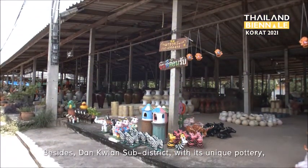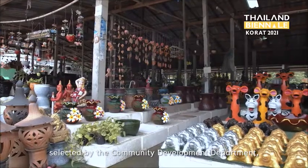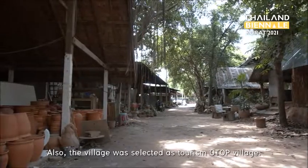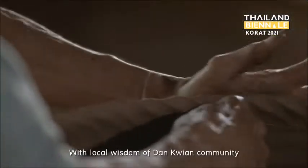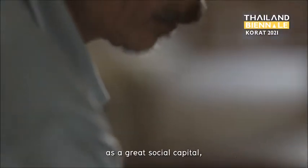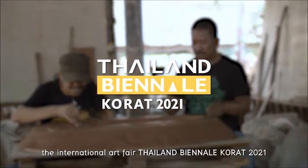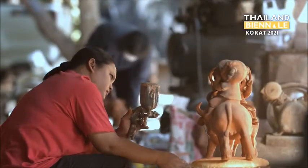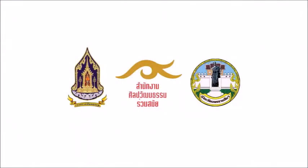Dan Gwion's sub-district with its unique pottery was one of the four Thailand model OTOP villages selected by the Community Development Department, Ministry of Interior. The village was also selected as a top tourism village. With the local wisdom of the Dan Gwion community as a great social capital, the International Art Fair Thailand, Baan Likkhorat 2021, is all the more fascinating and worth a visit.